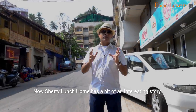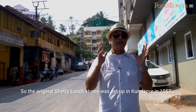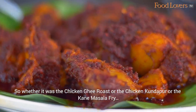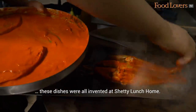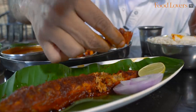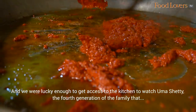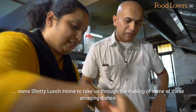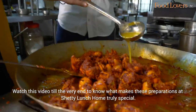Shetty Lunch Home has a bit of an interesting story. The original Shetty Lunch Home was set up in Kundapur in 1957 — that is over 60 years ago. Whether it was the Chicken Ghee Roast, the Chicken Kundapur, or the Kane Masala Fry, these dishes were all invented at Shetty Lunch Home. We were lucky enough to get access to the kitchen to watch Uma Shetty, the fourth generation of the family, show us the making of these amazing dishes.